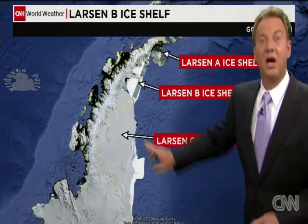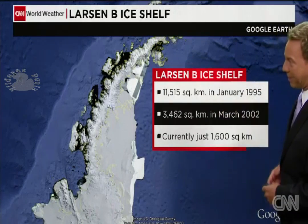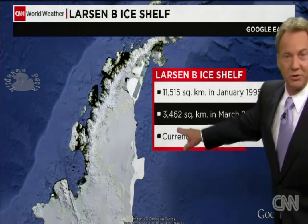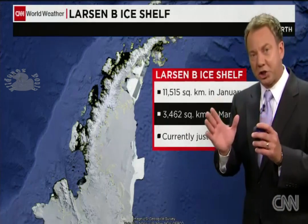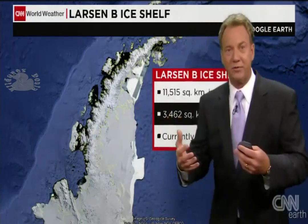Larsen C is stable, scientists believe, but it is showing signs of thinning. When we talk about Larsen B, here's what's happening. When you look at the landmass back in 1995, over 11,000 square kilometers — in 2002 it was down to 3,400. And now it's only 1,600.